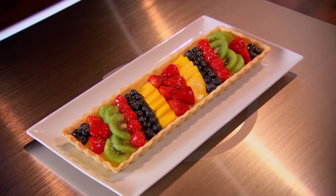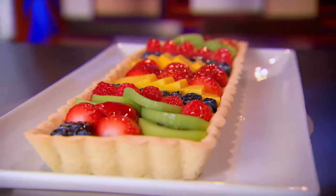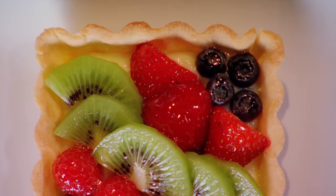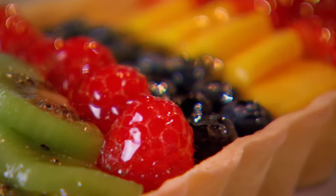The secret to this beautiful dessert is finding the perfect balance between several stunning components. First, a buttery pastry, which must be baked to a crisp and flaky golden brown. Secondly, a silky smooth layer of vanilla bean pastry cream, stirred to the perfect consistency. And to top it all off, a stunning arrangement of fresh fruit, all coated in a deliciously light apple glaze.